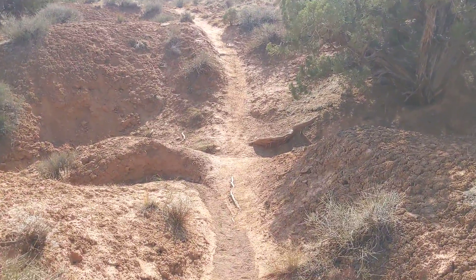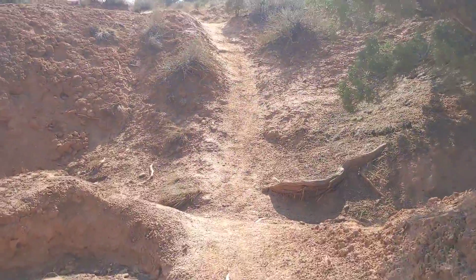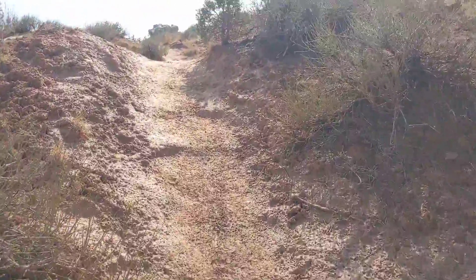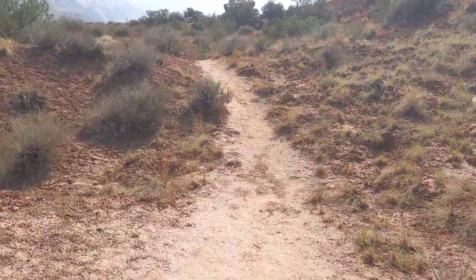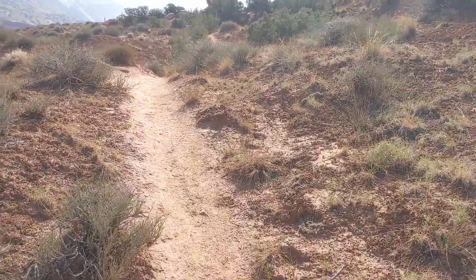I would call it more on the moderate side. There's a couple of difficult parts. Definitely wanted to start early before it gets too hot during the day. I was on the trail — I started at like 8:15, 8:30 by the latest.